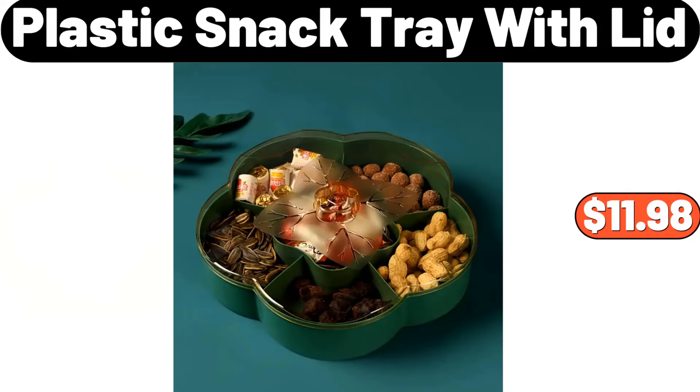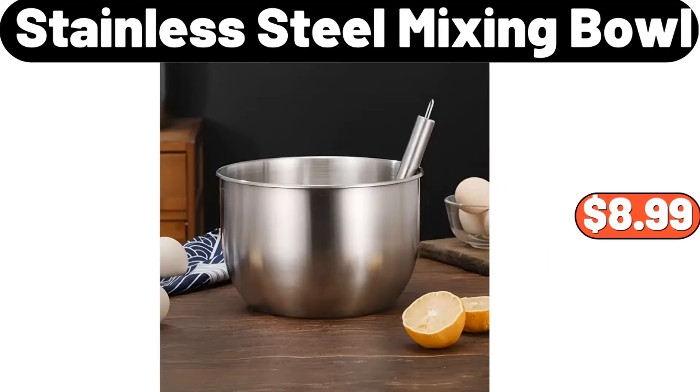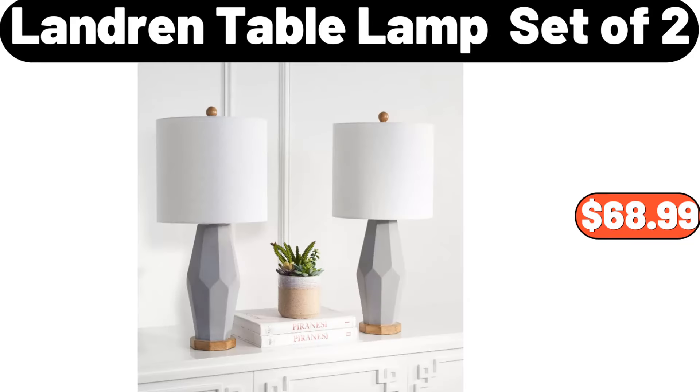Plastic Snack Tray With Lid, $11.98. Per Cup Pancake Pan, $18.99. White Rubber Wood Toy Box, $79.99. Stainless Steel Mixing Bowl, $8.99. Floral Print Pajama Set, $15.99. Bamboo Salad Bowl Set With Servers, $18.99. Land Ring Table Lamp Set of 2, $68.99.